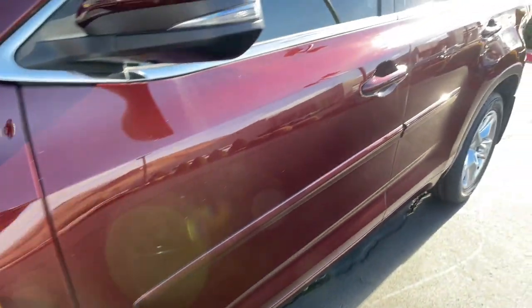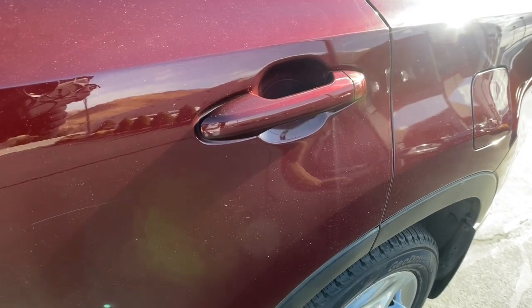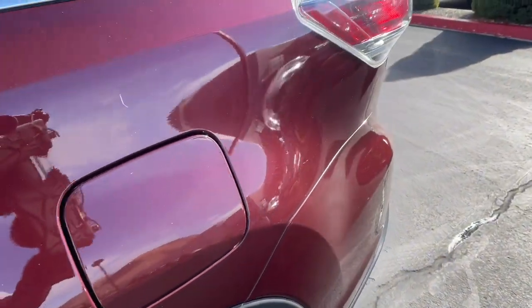Make every drive all that it can be in this comfortable and capable Highlander. Our team is committed to giving you the best possible customer service. Why not stop by for a test drive today?